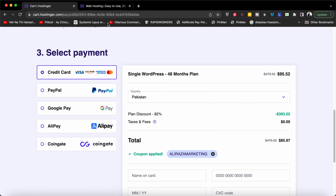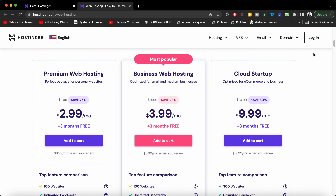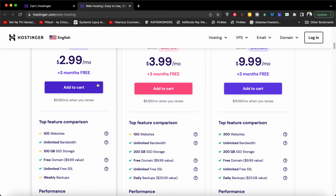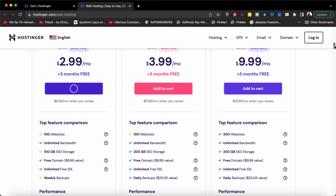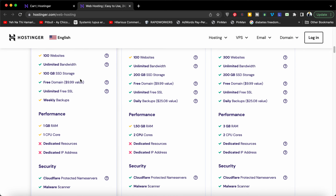Keep in mind that if you click on the link in the description, not only for WordPress but even for regular web hosting, you can use this coupon. For instance, if we go with this regular hosting plan and press 'Add to Cart,' you are also getting a free domain with this plan.